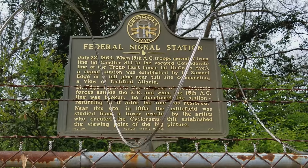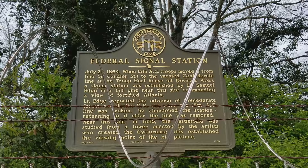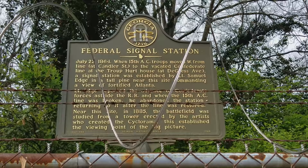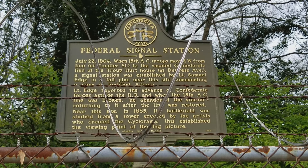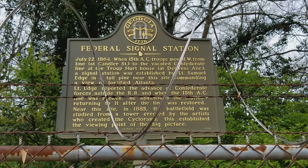It's the Battle of Atlanta. When the 15th Army Corps moved west from a line at Candler Street to the vacated Confederate line at the Troop Pert House — that's where I just was a minute ago on DeGrasse Avenue — a signal station was established by Lieutenant Samuel Edge in a tall pine tree near this site, commanding a view of fortified Atlanta. By fortified Atlanta, we're talking about the fortifications that wrapped around the city, like the one at Fort Walker, which we've seen over in Grant Park, in the southeast corner of Grant Park.